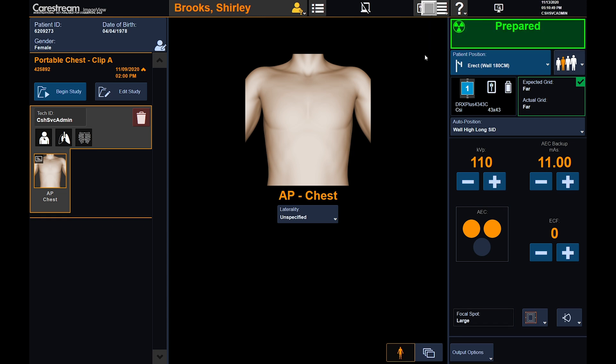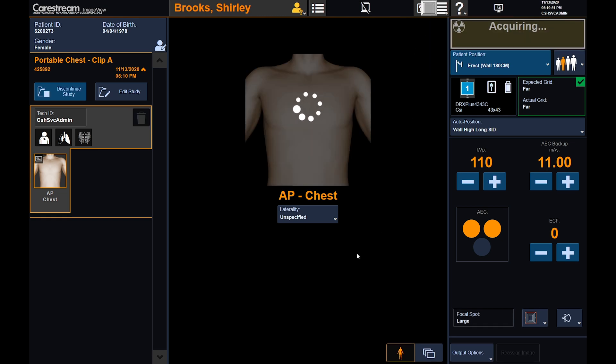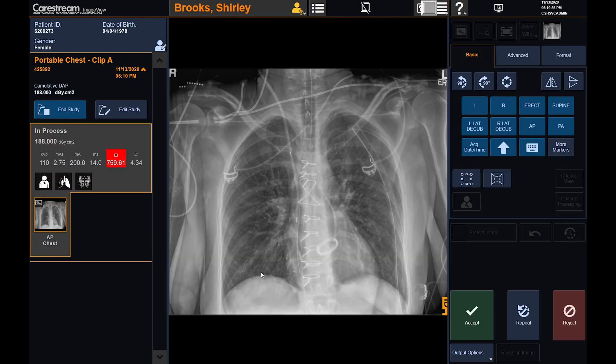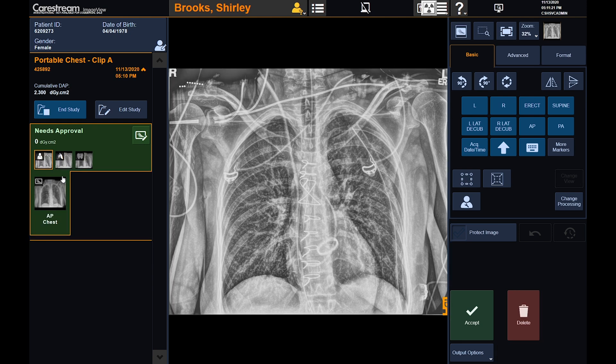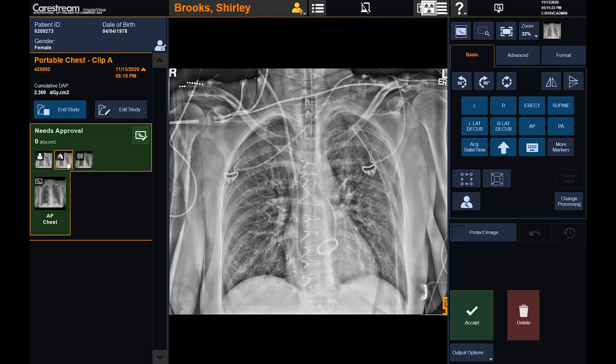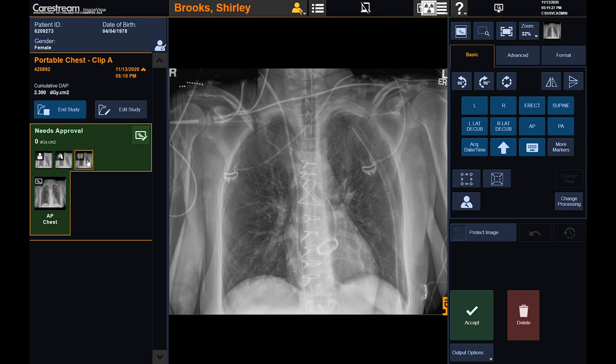After verifying the exposure factors for the view, we'll acquire an image. Once acquired, the image appears in the center pane with the preferred look that the view has been configured with. Notice a number of companion views are also generated to provide further visualization. In this example, tube and line visualization, pneumothorax visualization, and bone suppression views are generated.